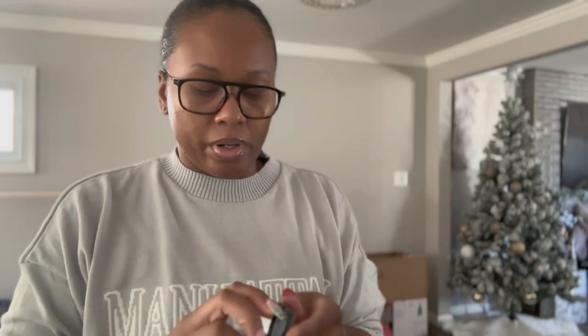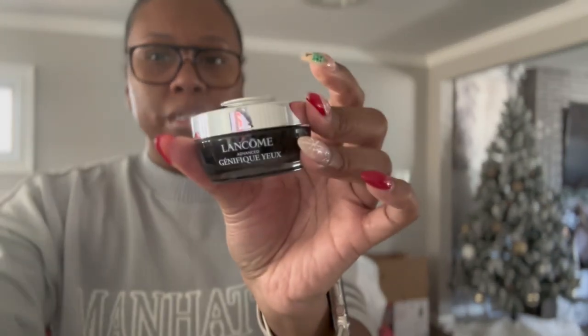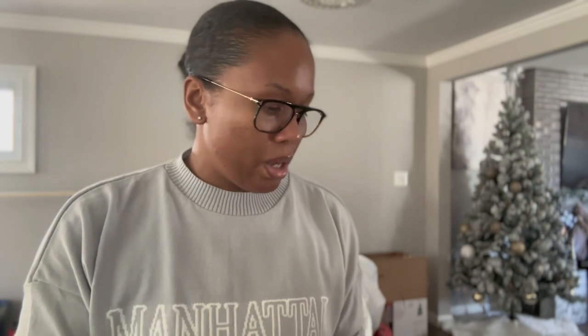Lancôme knows what they're doing when it comes to packaging — it's very sophisticated, classy, and timeless. I think it was like $69 or $70 at regular price and I paid like $48 on Macy's. It had great reviews online so I just wanted to give it a try. I'll definitely follow up, but I can't speak to how great it is yet because I haven't tried it.